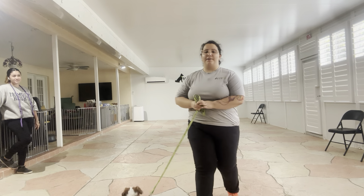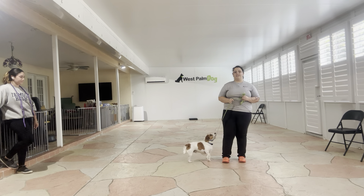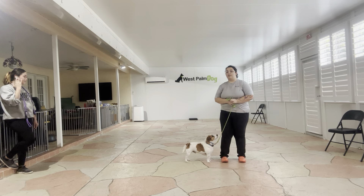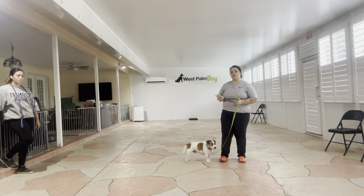Hello, my name is Caitlin with First Palm Dog, and today I'm here with Willie. We are going to be working on some polite greetings. What we're going to be doing today is putting Willie into a sit on our left side, and the goal here is that Jasmine can walk up, pet him, and then walk away.